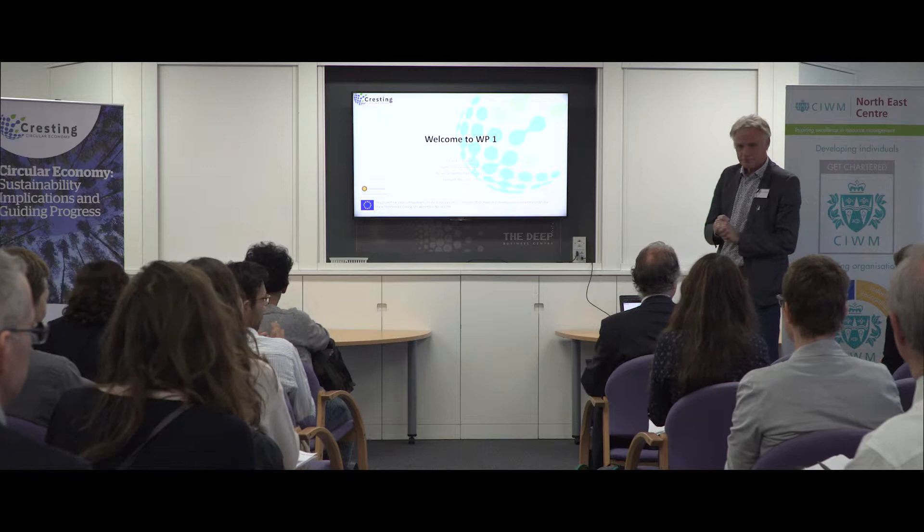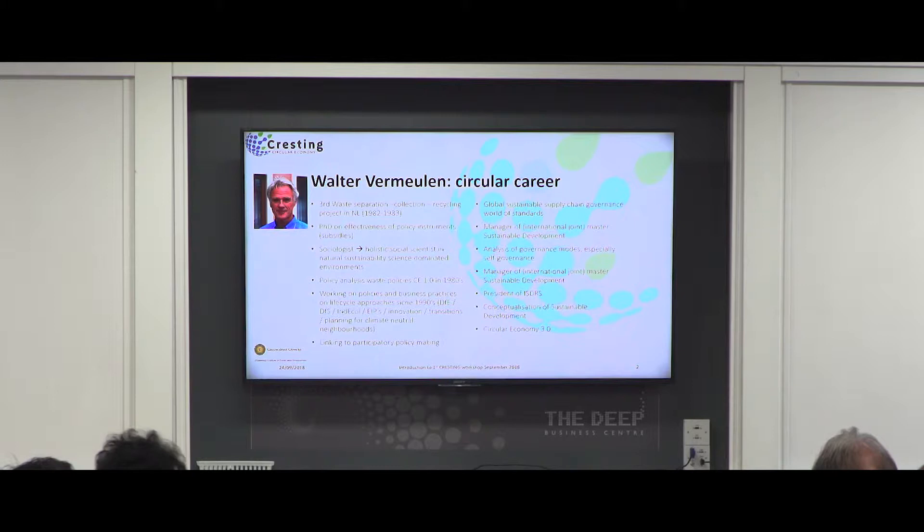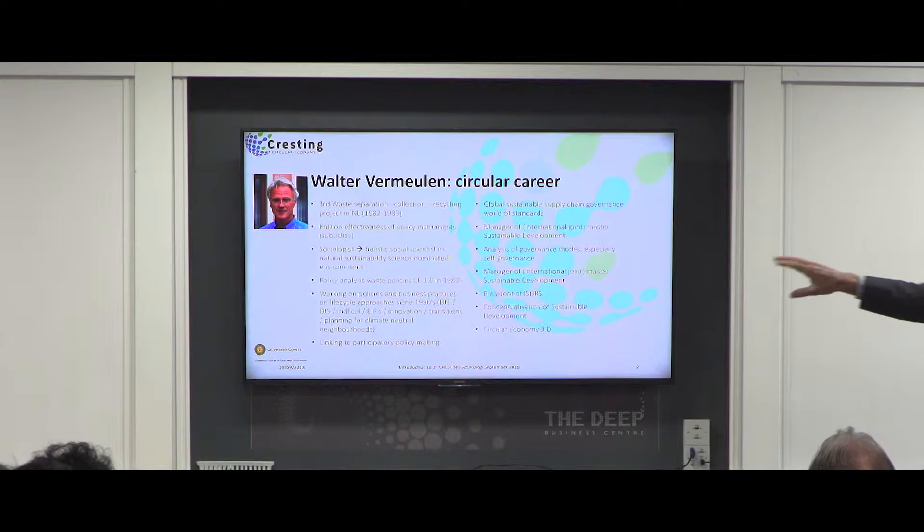Work Package 1. We were asked to introduce ourselves and the three sub-projects. I have a very short slide about myself. Looking at this I realized that my own career is a little bit circular, because when I studied, my last part of my environmental studies was about the first recycling projects in the Netherlands. We did the third one and we were so crazy as to ask people to separate their waste in three parts — the first two experiments separated it in two.